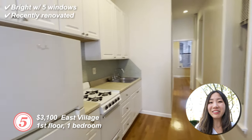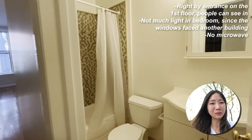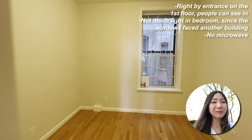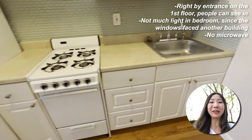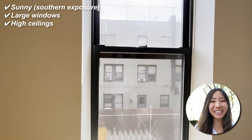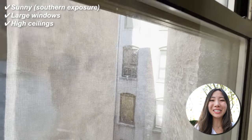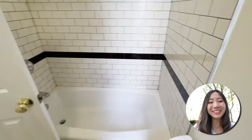The fifth apartment: first floor, one bedroom, recently renovated, five windows in the unit. However, it was right by the entrance on the first floor so people could just look in. There wasn't that much light in the bedroom — the windows were facing a different building — and there was no microwave. The sixth apartment was in the same building, on the fourth floor, one bedroom. It was really sunny with large south-facing windows and high ceilings. I didn't find any cons with this one, but it was already in contract. A little too late.